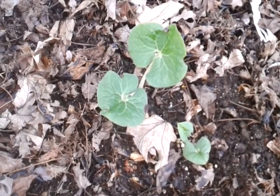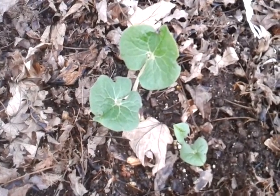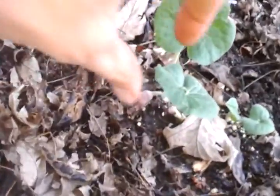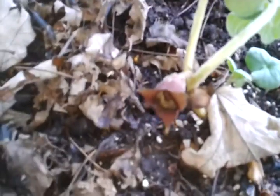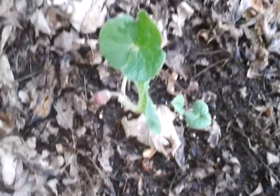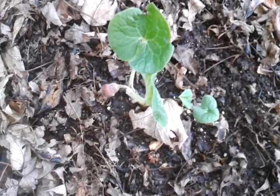This plant here is wild ginger, Asarum canadense. See if I can get this flower — the flowers are underneath the leaf. It's kind of a pretty flower but you don't really see it because it's underneath the leaves. It's zones four to six and can get up to a foot tall.